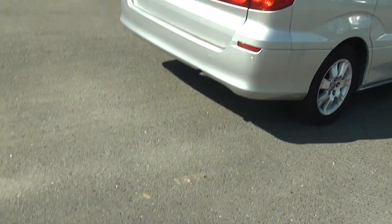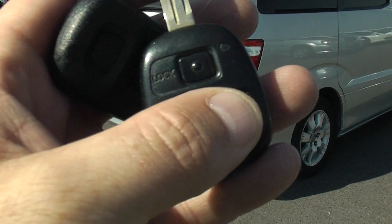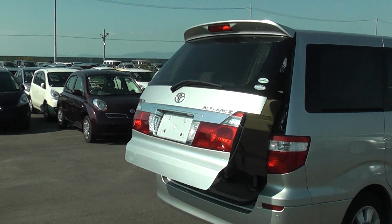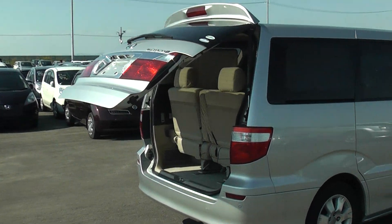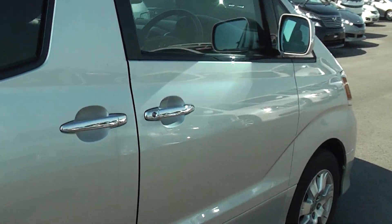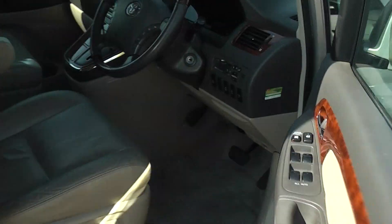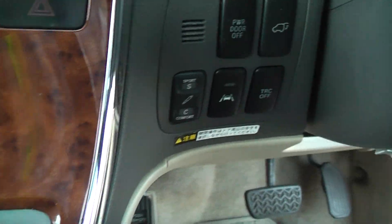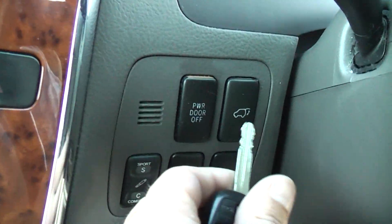If I operate the back door, pressing this button here, you can see the back tailgate comes open automatically as well — all very useful. It's got a nice wood effect dashboard. You can operate the doors from this side as well, and the power door from there at the back.